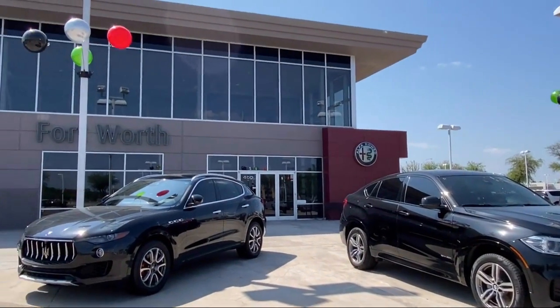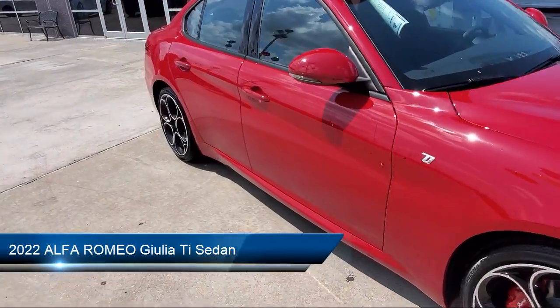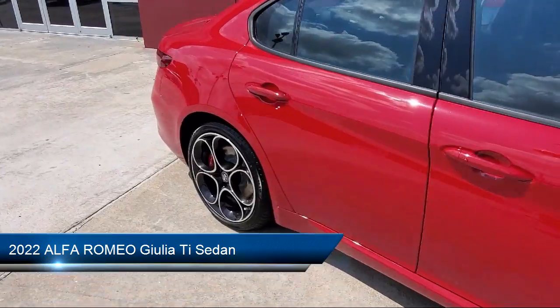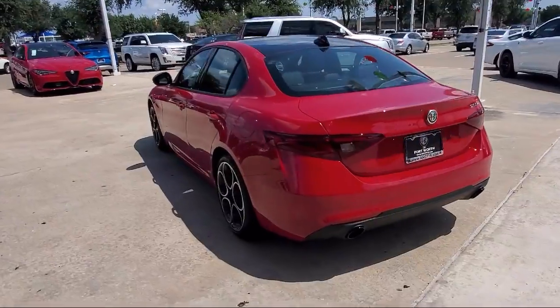Welcome to Alfa Romeo Fort Worth, and here's a look at another one of our great vehicles from our inventory. It comes equipped with Apple CarPlay and Android Auto, Navigation, and Bi-Xenon HID Headlamps.